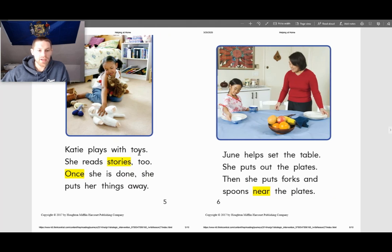Katie plays with toys and reads stories too. Once she is done, she puts her things away. June helps set the table. She puts out the plates, then she puts forks and spoons near the plates.